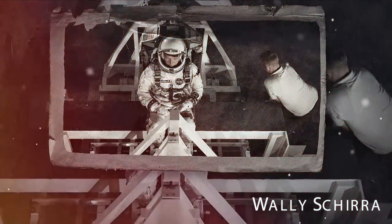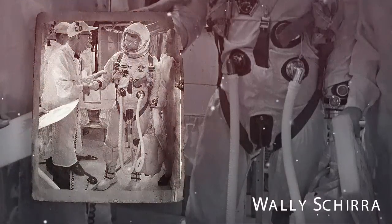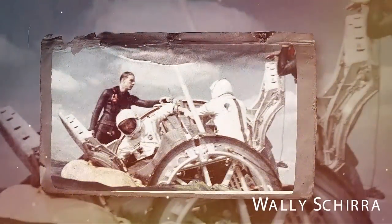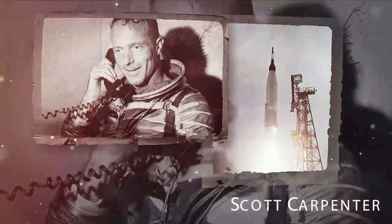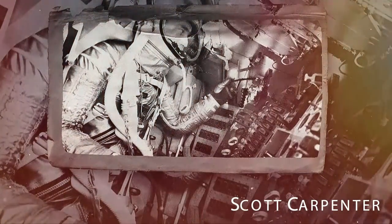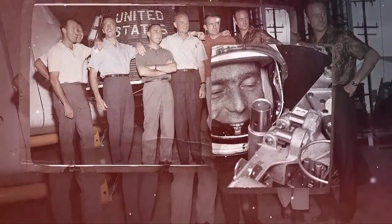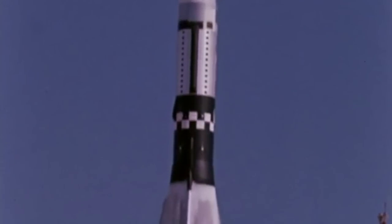Gus Grissom piloted the Liberty Bell 7 on the second and final suborbital Mercury test flight and was later selected to command the first Apollo manned mission; he and his fellow astronauts died during a test of the command module due to an interior fire. Gordon 'Gordo' Cooper, the youngest of the original seven, flew in both Mercury and Gemini, piloting the longest and final Mercury mission — Mercury Atlas 9 — and became the first American astronaut to sleep in space during that 34-hour mission. Wally Schirra is the only astronaut to fly in Mercury, Gemini, and Apollo; he commanded Gemini 6A in 1965 for the first rendezvous of two manned spacecraft, and commanded Apollo 7, the first manned Apollo flight. Scott Carpenter launched on Aurora 7 in 1962 and served as capsule communicator for John Glenn's orbital mission, famously saying 'Godspeed, John Glenn.' Through their bravery and determination, the original Mercury 7 proved spaceflight was possible and paved the way for generations of astronauts to come.